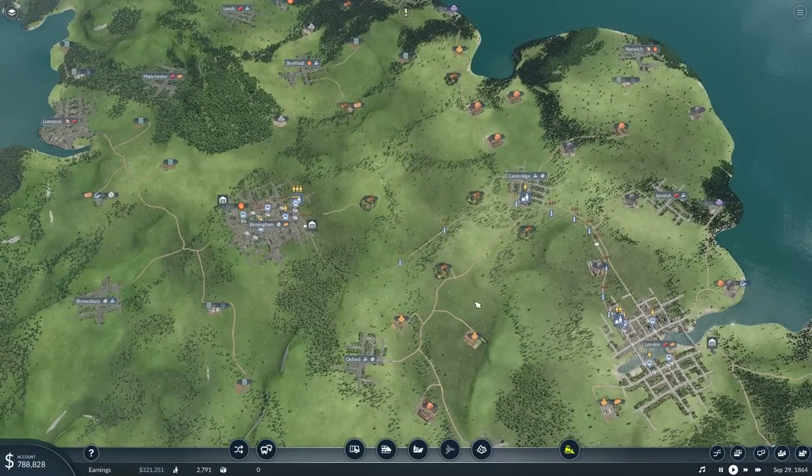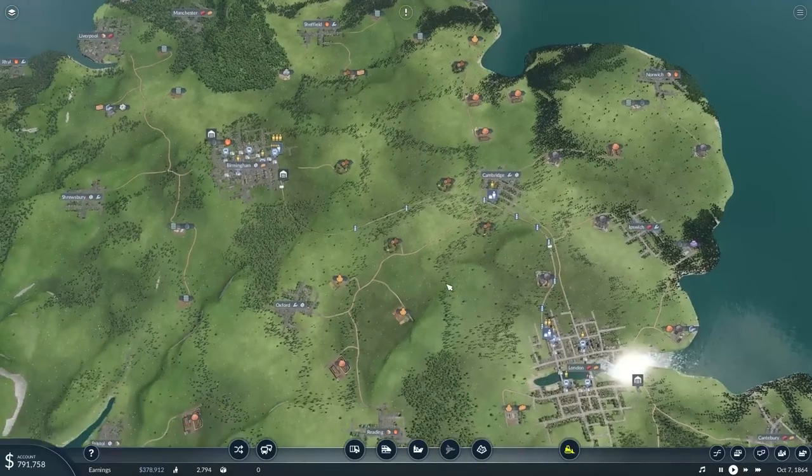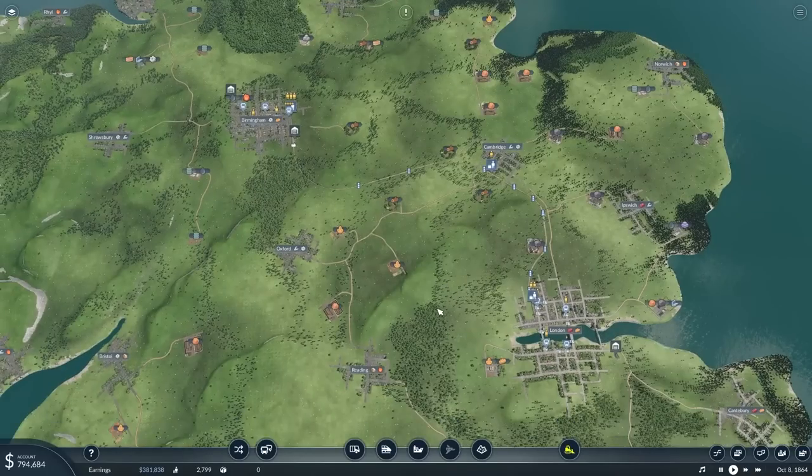So what are we going to be doing in this episode? We need to turn this whole line from Birmingham to London to double line. I want to add a couple of extra carriages to the passenger trains so they can transport more, thus making more money. And maybe, if I can afford it, think about extending the passenger line in different directions so we can cover a few more cities.